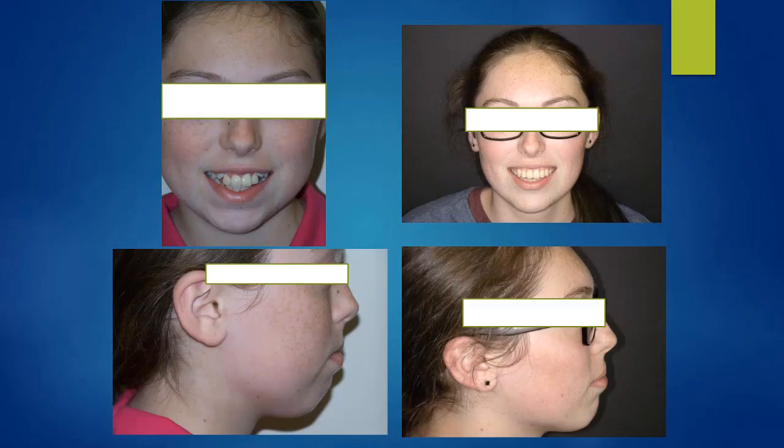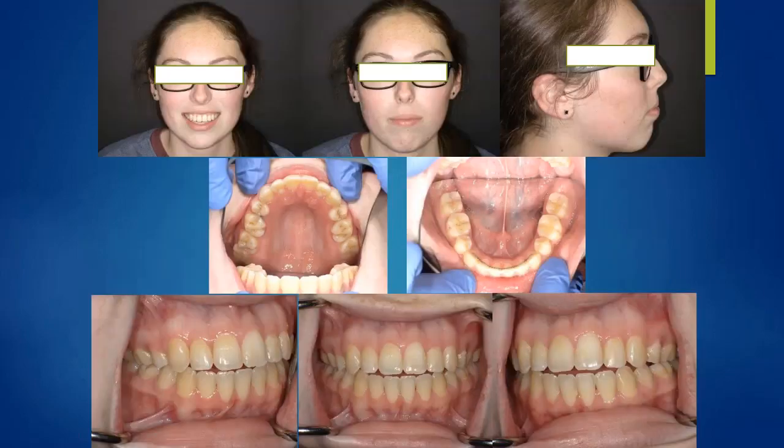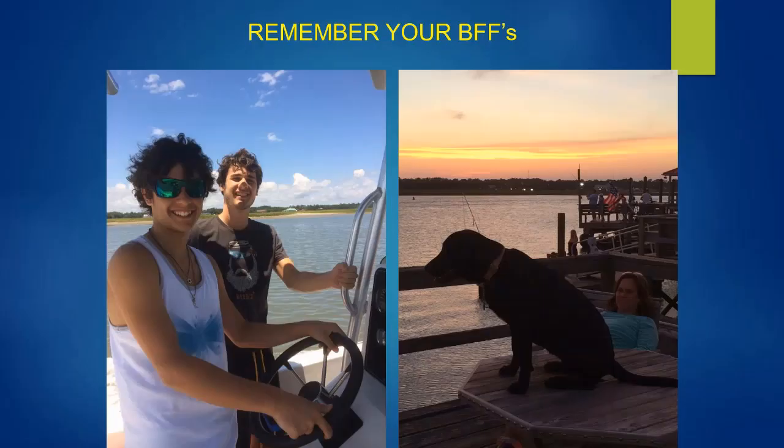The young lady I showed you earlier — that was her orthodontic finish, the best I could do given her airway and joint problems. She is now preparing to have joint surgery. To conclude: you always have to remember your BFFs. This is what's messing up your cases — the ones you can't explain. The anterior teeth cracking after veneers, the teeth moving, the midlines opening, the orthodontic instabilities — it's because we're not paying attention to the Body, the Face, and the Foundation or Function.